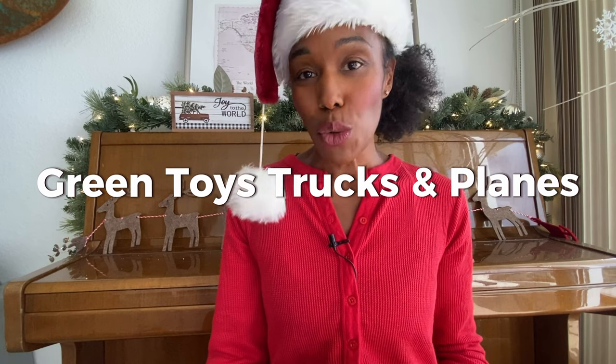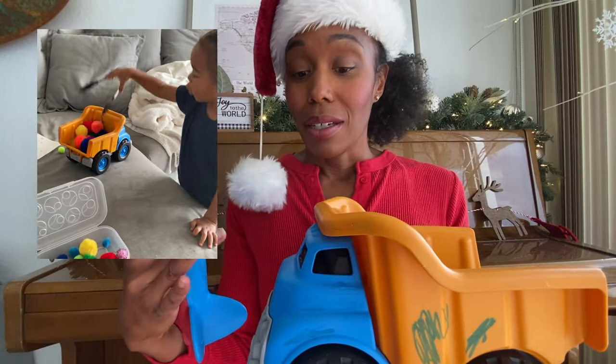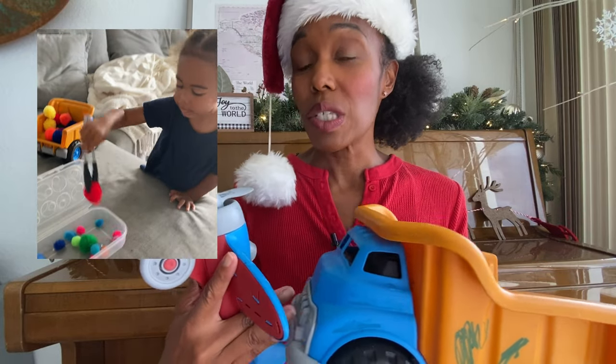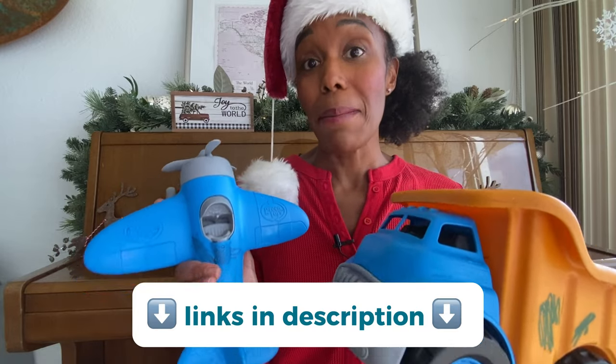One of my favorite toy brands is Green Toys. I like it because it's recycled plastic — it gives off a very calm type of energy. We love the truck, and they have different types of trucks in different colors, plus different sets of airplanes, so it gives you a variety of choices. This allows for some great imaginative play.